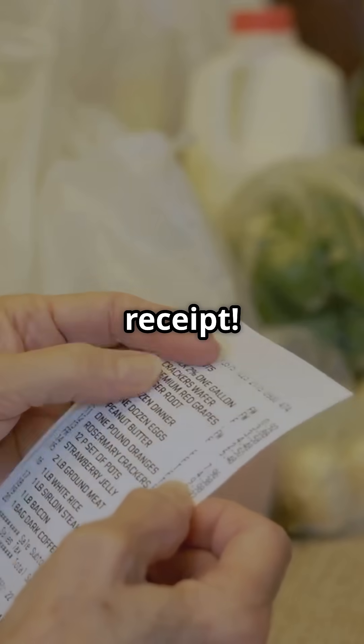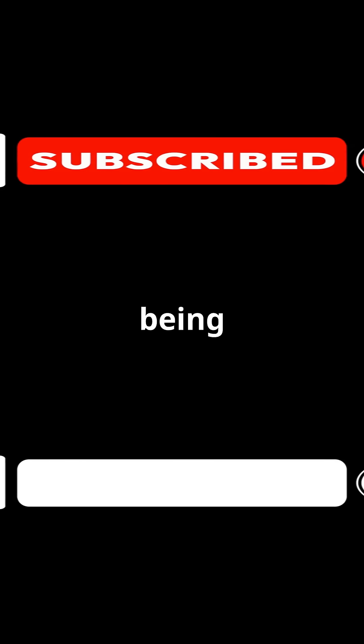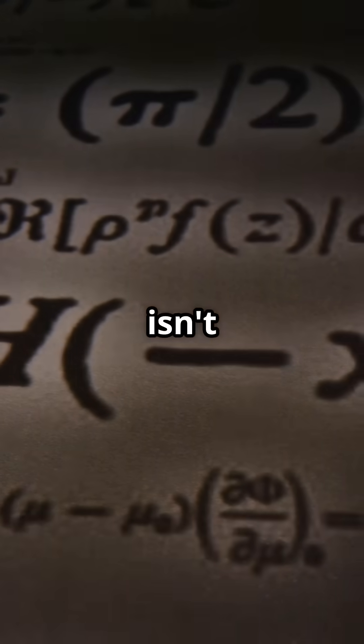Spot the math on your next receipt. Comment how tariffs hit your wallet. Share this video and subscribe for more. We're looking at the probability of being alive next. Math isn't magic, it's everywhere.